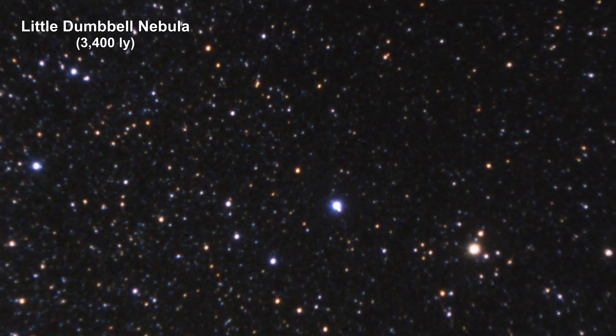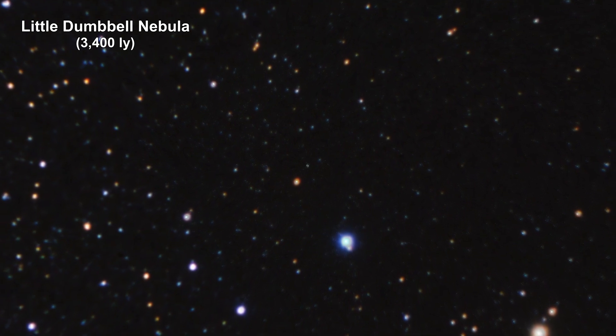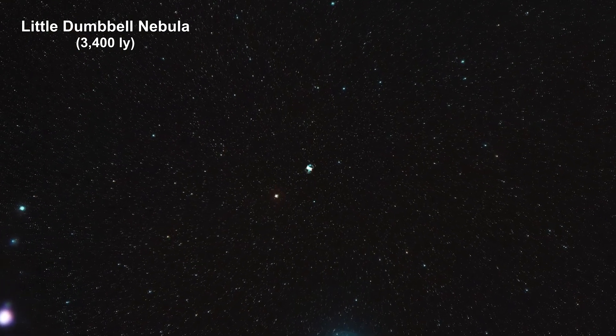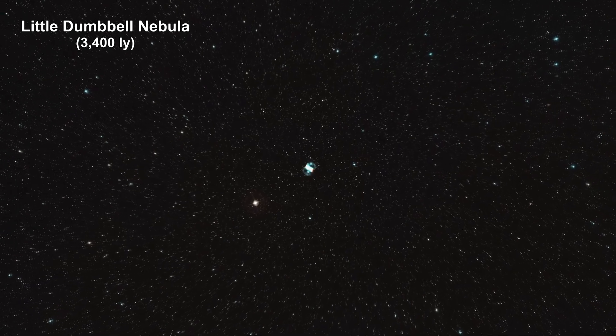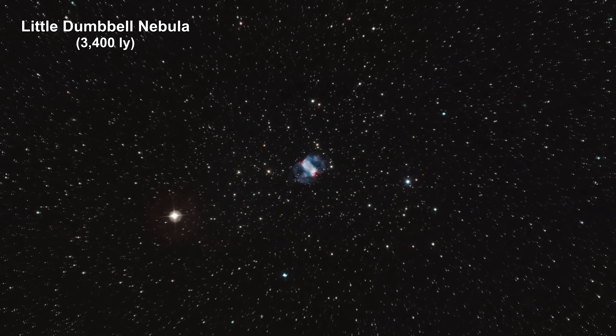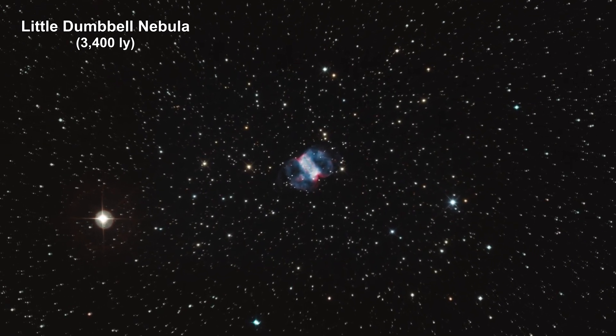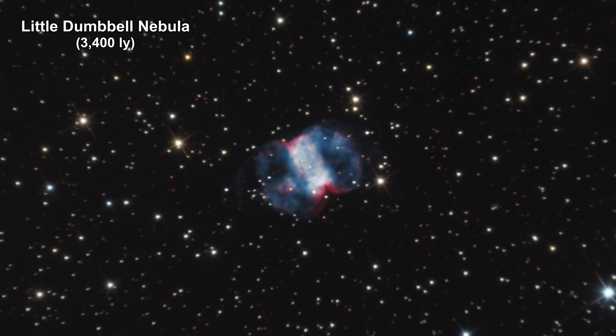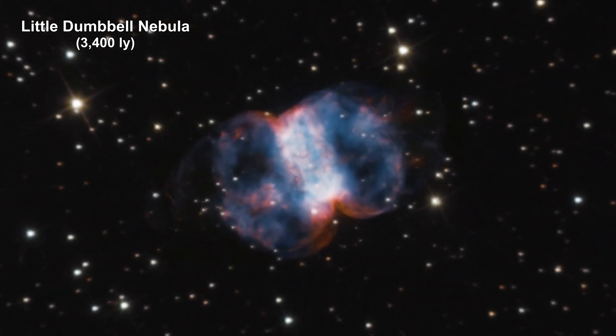The Hubble Space Telescope launched on the 24th of April 1990, 34 years ago. Over those years, Hubble has made 1.6 million observations of over 53,000 astronomical objects. In celebration of its 34th anniversary, Hubble released this image of the Little Dumbbell Nebula, 3,400 light-years away.